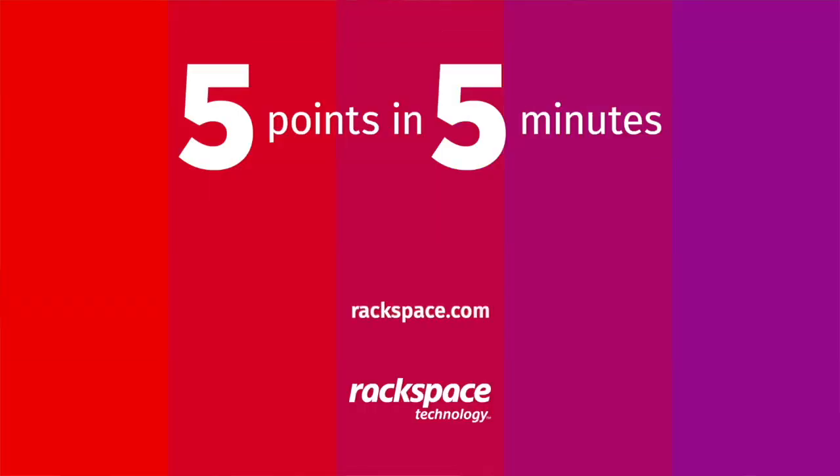If you'd like to learn more about Rackspace Elastic Engineering Plus or our other capabilities, simply go to Rackspace.com and select Professional Services.